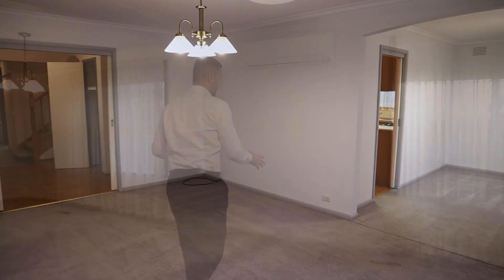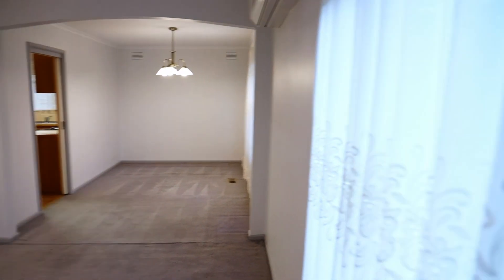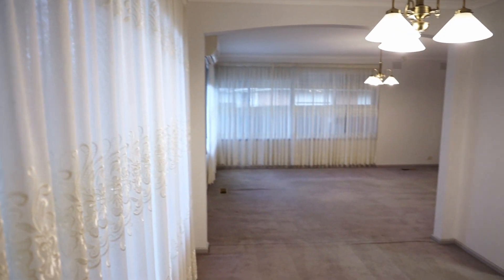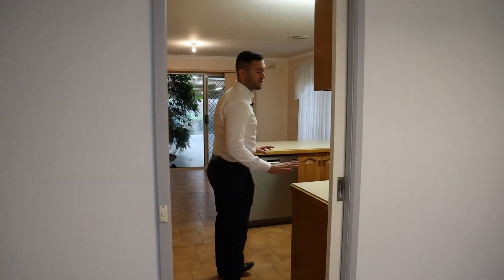Wrapping around we've got a large dining area. You can't forget about the ducted heating, the split system with cooling and heating — so all seasons are covered, nothing to worry about here.